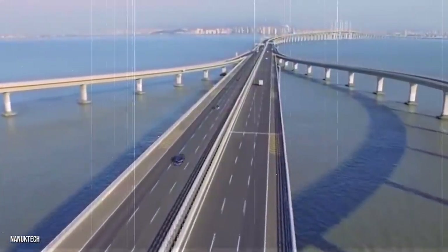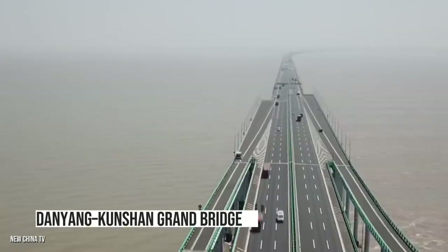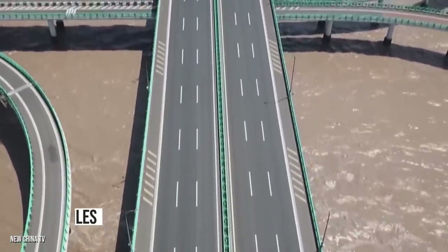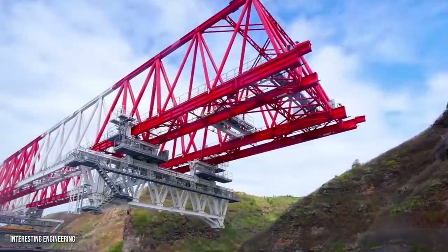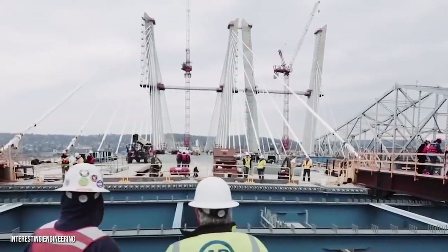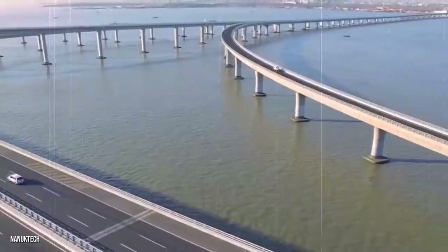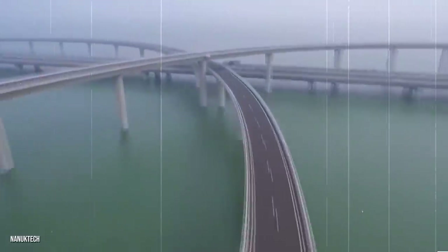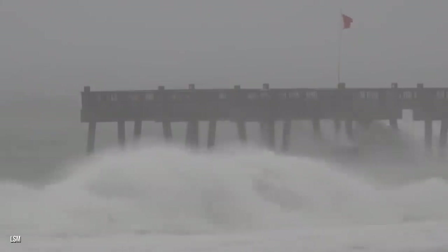One world record that the HZMB doesn't hold is the title of the longest bridge overall — but that title does still rest in China. The structure in question is the Danyang Kunshan Grand Bridge in the Jiangsu province, with a total length of 102.4 miles — the same as around 18.5 Mount Everests. Construction began in 2006 and it opened to the public in 2011, with 10,000 people said to have worked on it. It's part of the Beijing-Shanghai High-Speed Railway and is built to withstand direct hits from naval vessels as well as the extreme power of Mother Nature.